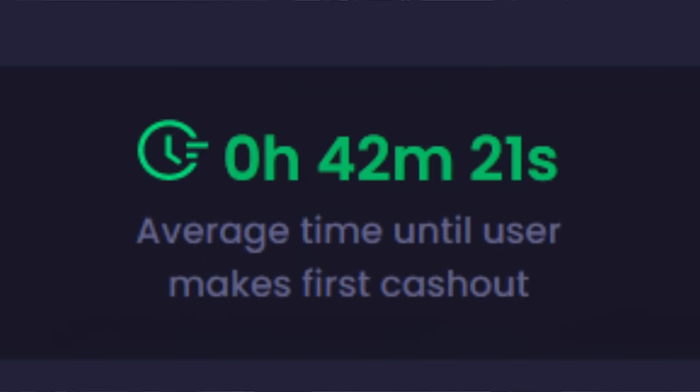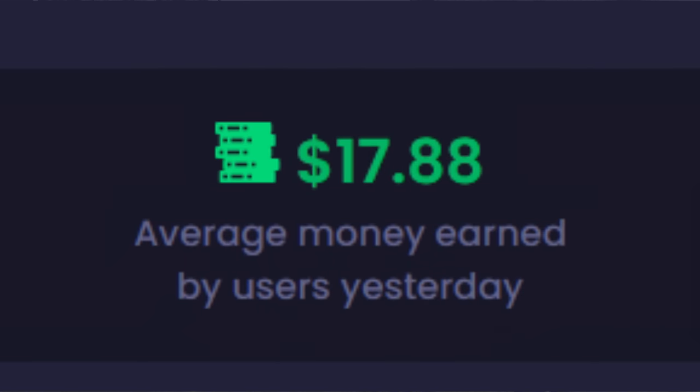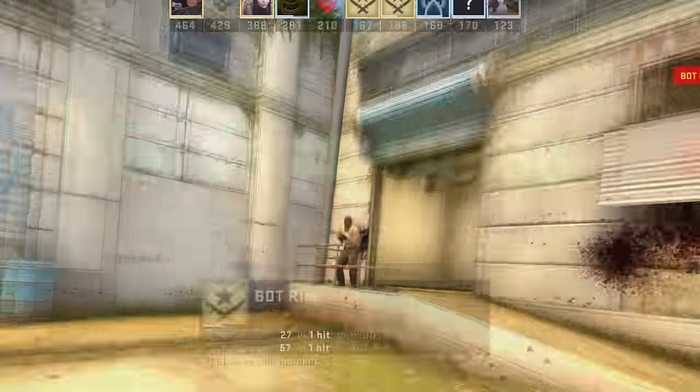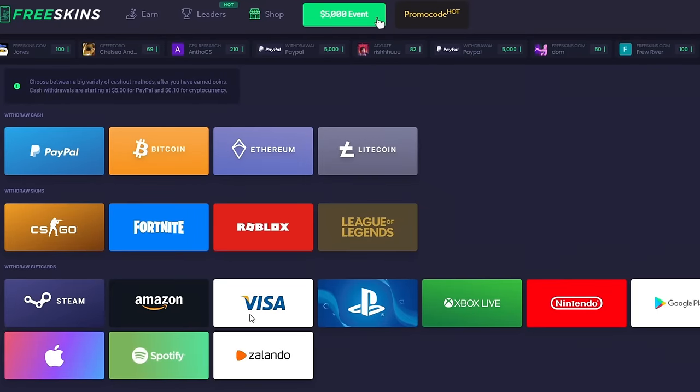Here's some credentials from FreeSkins. Only 42 minutes until a user makes his first cash out. Yesterday the average amount earned by a user was $17.88, and in total FreeSkins has earned users over $500,000. First of all, when you're on a website like this you want to make sure that they have whatever you want to withdraw. FreeSkins has a ton of withdrawal options.